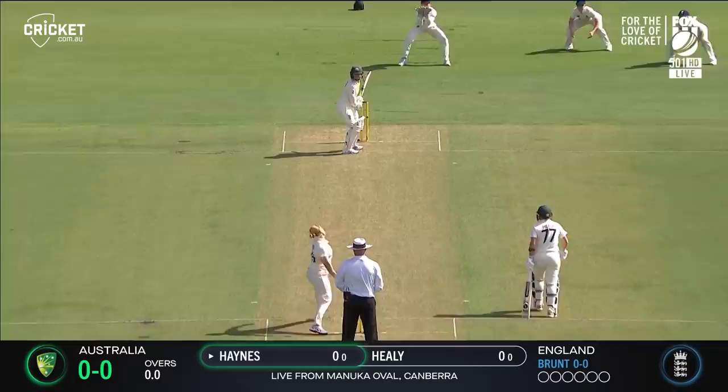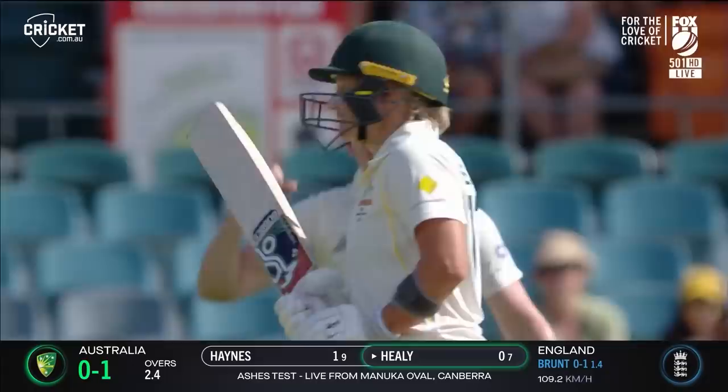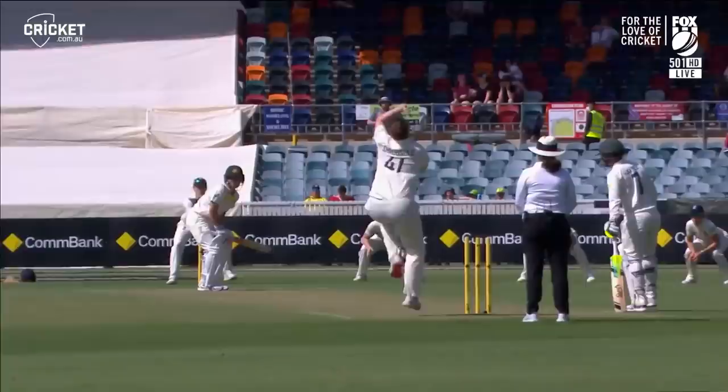First ball is done and everyone can just breathe a little sigh of relief. There it is — full away swing, and the first wicket of the test match goes to the veteran Catherine Brunt, the perfect delivery to Healy. And there's the play, there's the edge, there's the second wicket, and England are up and about here at Manuca.